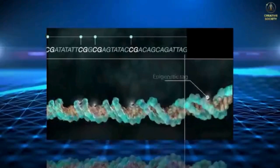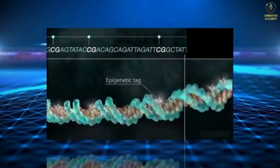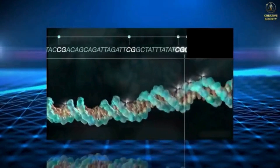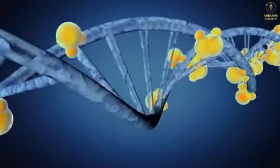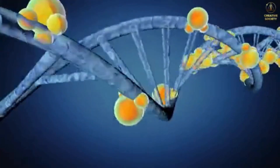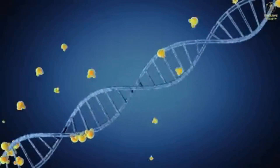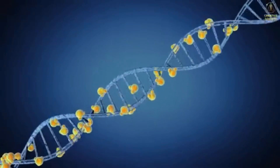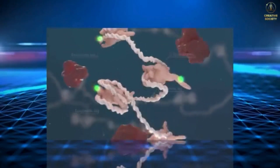The chapters of the book that the printer must read to construct specific cells are marked with special bookmarks. These bookmarks are called epigenetic marks, or the epigenome. The bookmarks do not change the text of the book, but they determine what the cell will be like, how it will function, and so on. By using this system of bookmarks, the body can quickly adapt to changes in the environment.